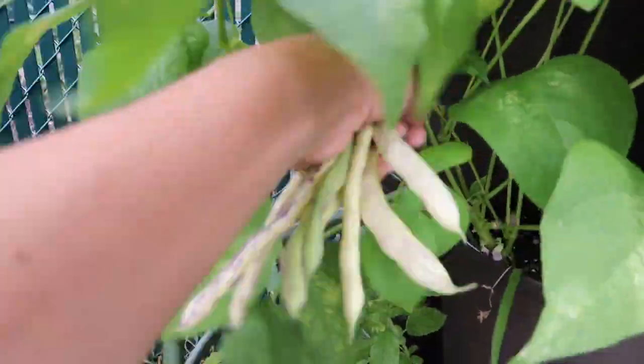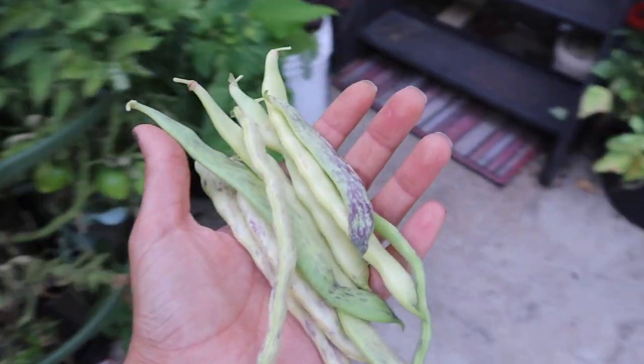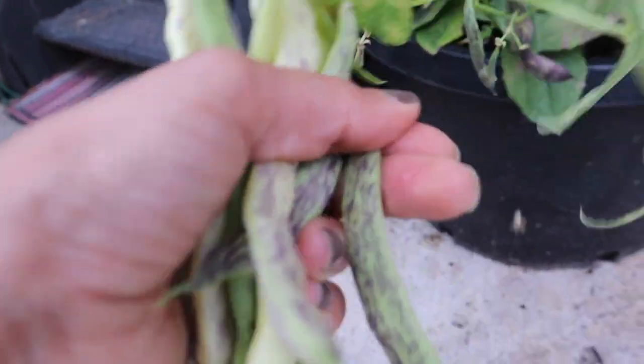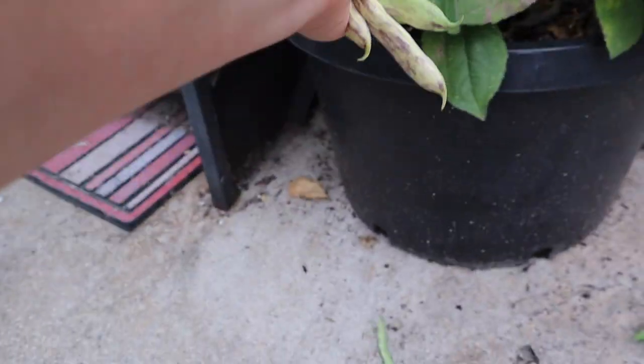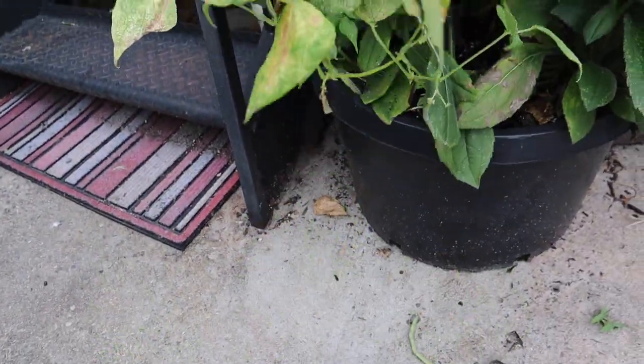Just a couple more in there. Got just a little nice handful. I might have some more here — yes I do. Those ones look very nice. This one looks a little old — I'll just open it and eat the beans inside. And that's it, I'm gonna take out this bunch. So this plant is completely done.